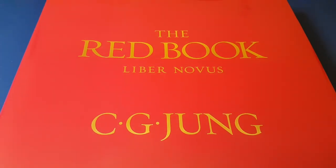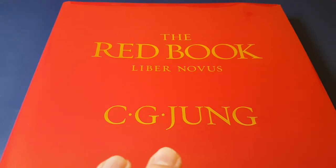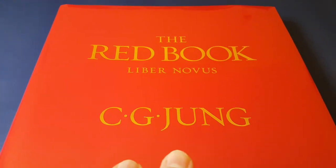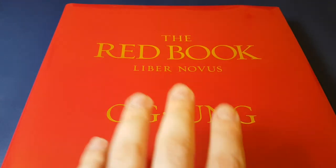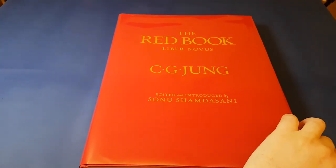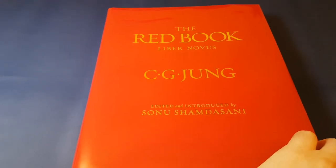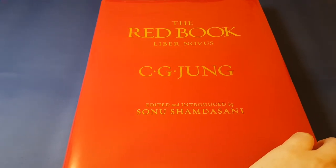The timing on this book arriving couldn't have been better planned. Just last Saturday I made a video on the differences between imagination and vision. And this really is the book of visions for our era — Carl Jung's Liber Novus.